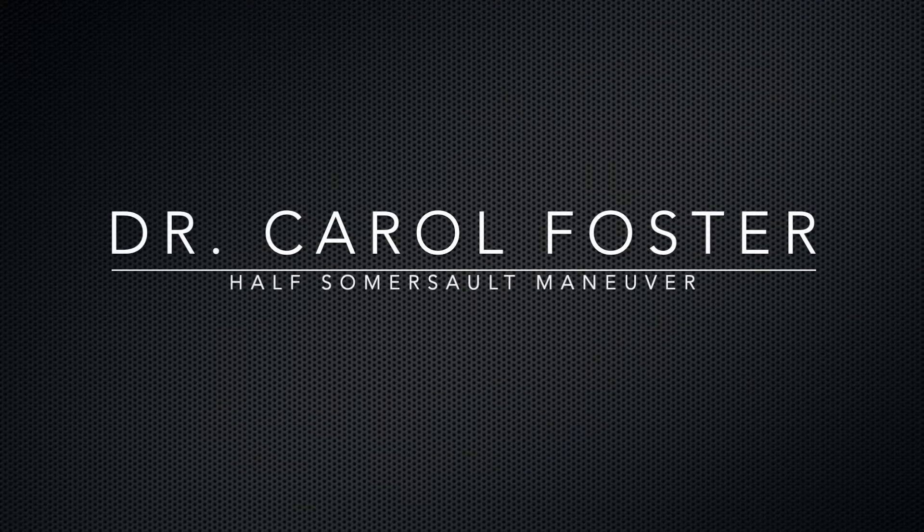Before we get started, I want to give credit to Dr. Carol Foster who came up with this maneuver. It's called the half somersault maneuver and you'll see why as we're doing it. I also want to make sure you're safe when doing this maneuver. It is very safe to do but you will get dizzy, so you need to make sure you're in a safe place.